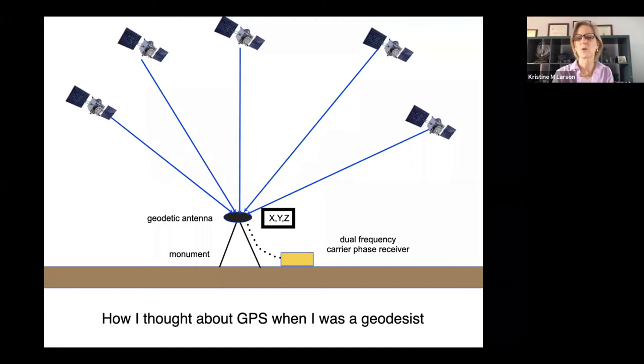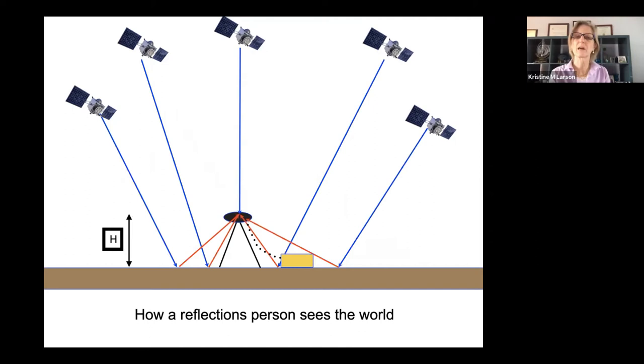Until about 15 to 20 years ago, I was a geodesist who calculated locations. But at that point, I started thinking about what we can do with the signals that reflect off the surface of the Earth before they arrive at the antenna. You still get the direct signals, but you also get these reflections or echoes. Those echoes are used to measure H — the distance between the surface of the Earth and the antenna. That could be useful for measuring how wet the soil is, how much snow is on the ground, lake height, river height, or something about vegetation.